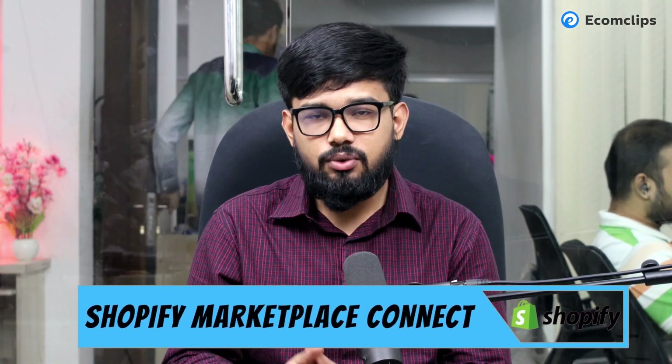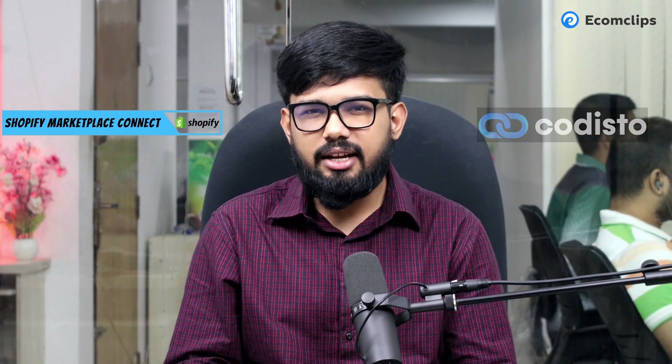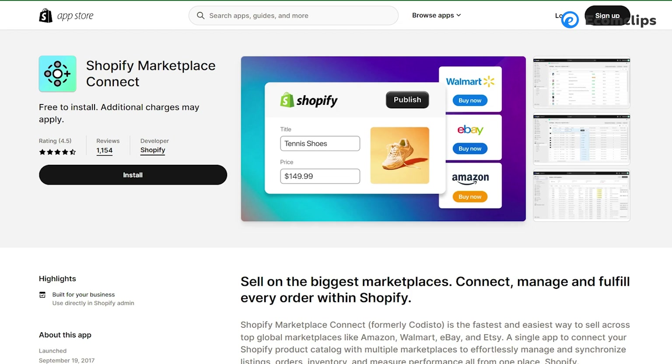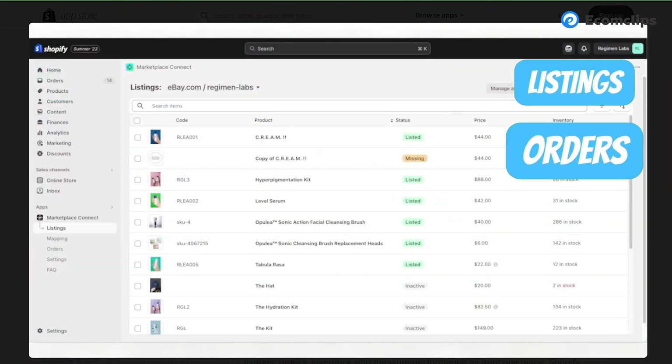The first app we're going to talk about today is Shopify Marketplace Connect, formally known as CedCommerce. Shopify Marketplace Connect can integrate your Shopify store and works with Amazon, eBay, Walmart, and Etsy. They offer a huge range of features like listing your Shopify catalog to multiple marketplaces or linking existing listings. You can manage listings, orders,